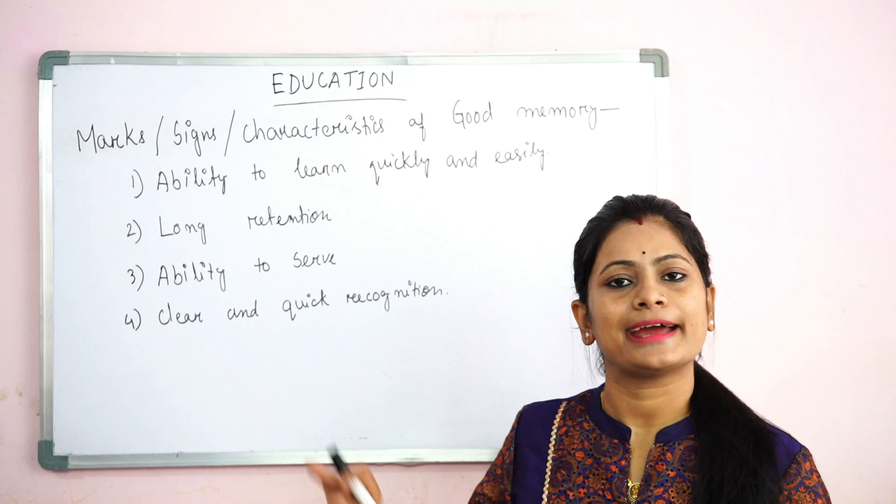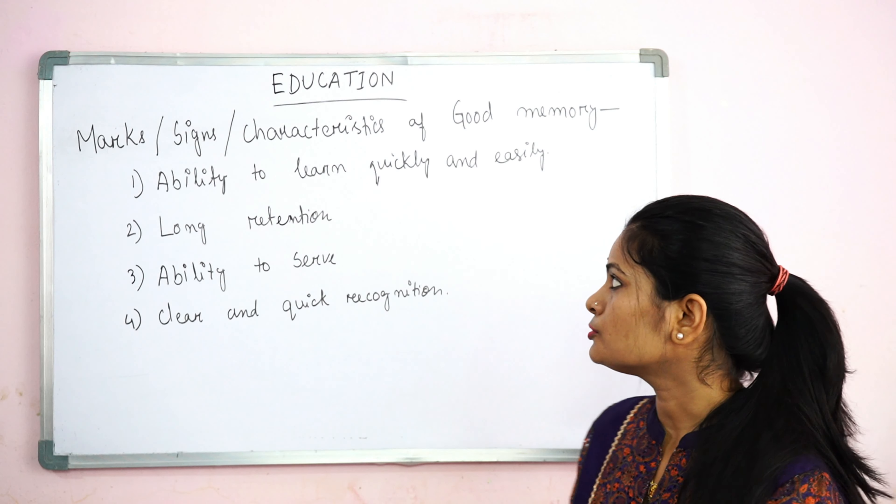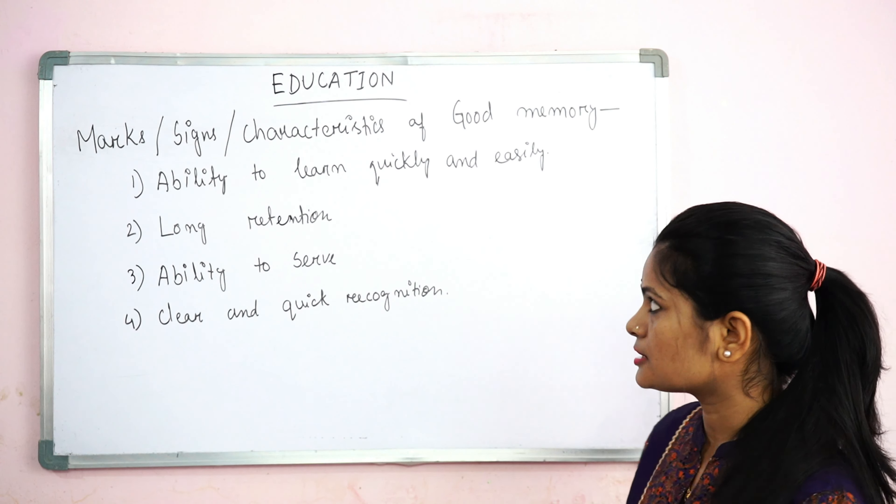Hello students, welcome back to my channel. Today I am going to study marks, signs and characteristics of good memory. This is very important. Sometimes you always say marks, signs or characteristics of good memory.